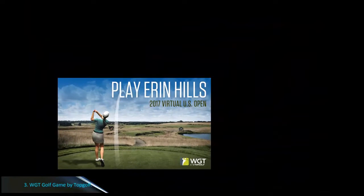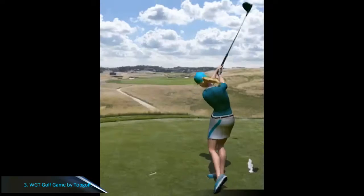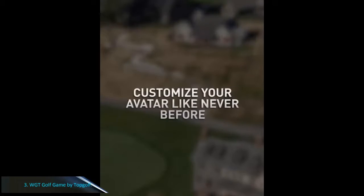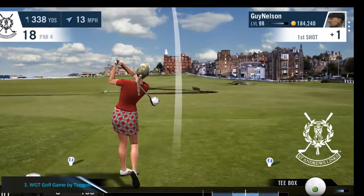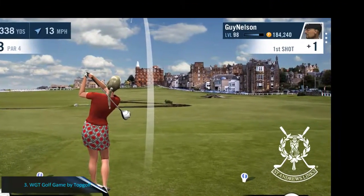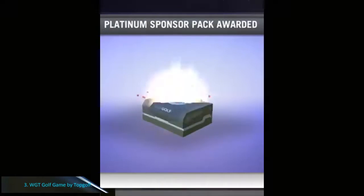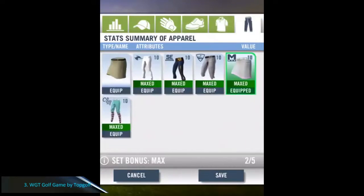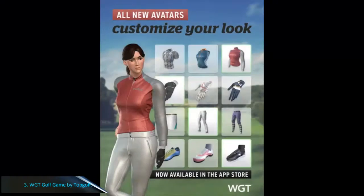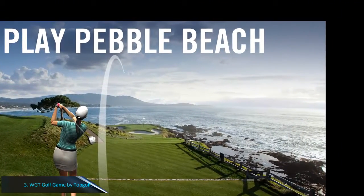Number 3: WGT Golf Game by Topgolf. WGT Golf Game by Topgolf is a golf simulation game made by WGT developers with 3D graphics that are very pleasing to the eyes. This game is multiplayer — you can compete with friends or other players online. You can also join the virtual PGA Championship Tournament and play at the best golf courses in the world. Each course has its own distinct design, usually featuring 9 to 18 holes.